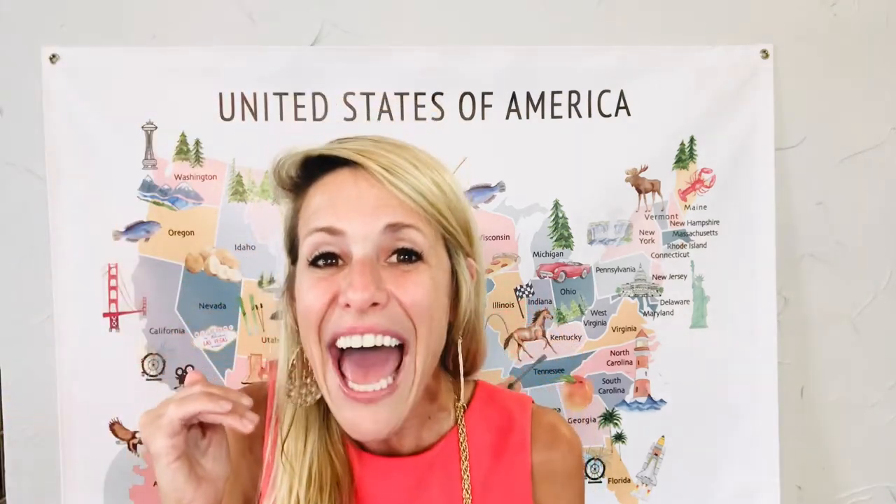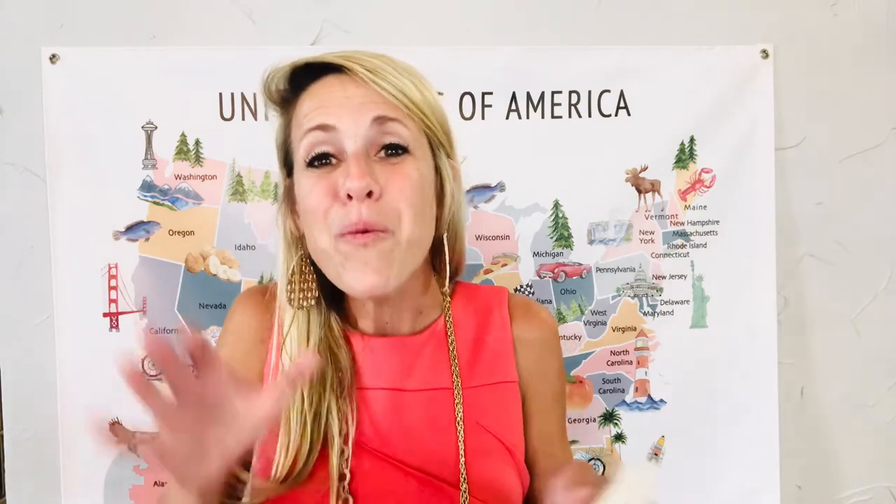I also have hand motions. For Egypt we go like this, for Nile River we go like this — remember it's the longest river. For Upper Egypt we step on our tippy toes, and for Lower Egypt we go down. For the Nile River Delta, it's the opening of the river so we open our hands wide. We end with the Egyptian Empire. Those are some fun hand motions and a fun way to do geography.